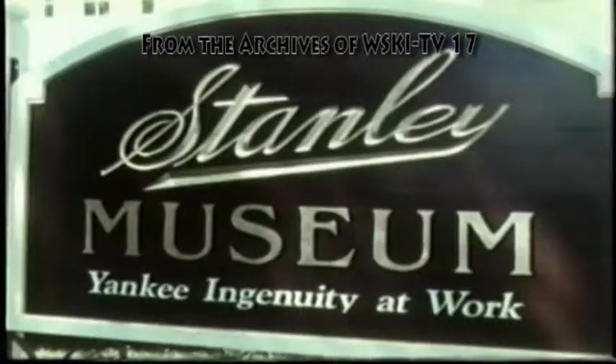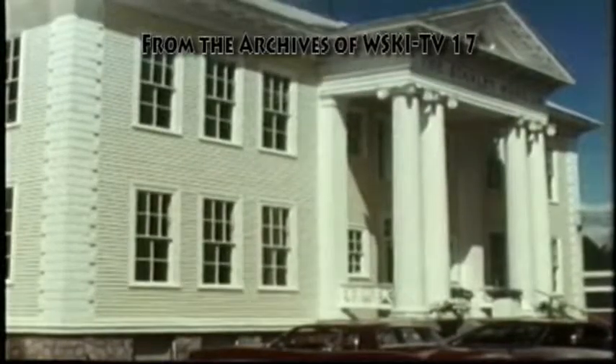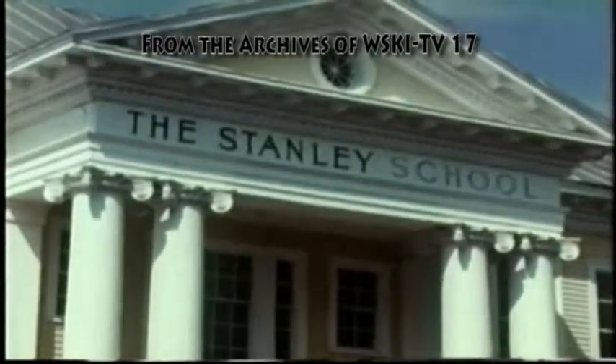Kingfield is also the site of the Stanley Museum, housed in a building designed by the brothers as a school, but now converted into a museum.